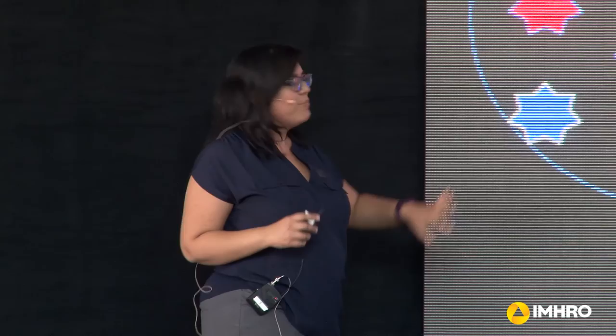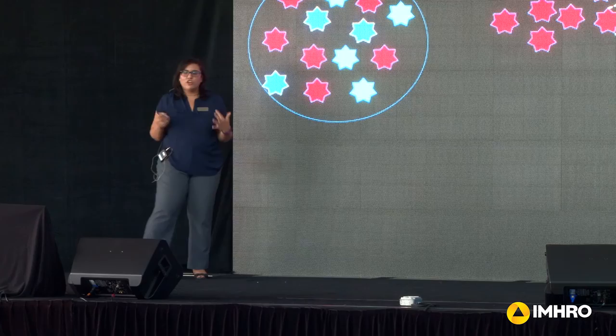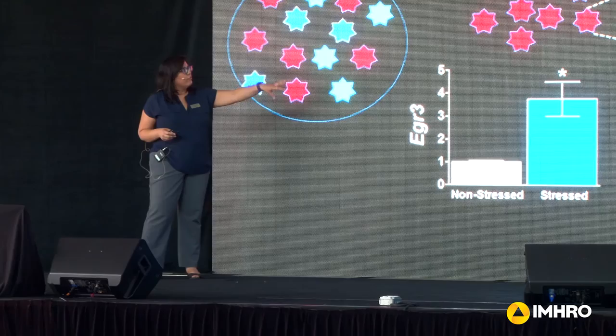The brain is very heterogeneous — in one region, you can have multiple neuron subtypes, represented by these stars here. But we have tools that allow us to isolate our particular neuron population. We're actually able to isolate this vulnerable neuron population and look at RNA levels to see what genes are being turned on and expressed. That's allowed us to find some candidate molecules. The molecule we found is called EGR3, and when we look at levels of EGR3 in the vulnerable neuron population, it's much higher in the stressed animals compared to non-stressed.